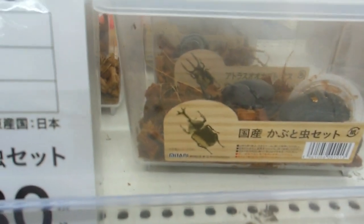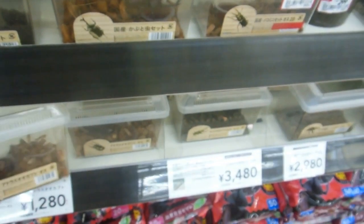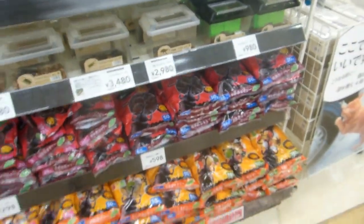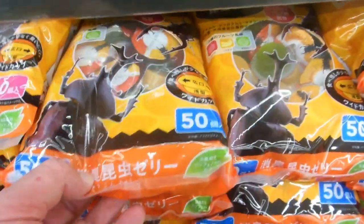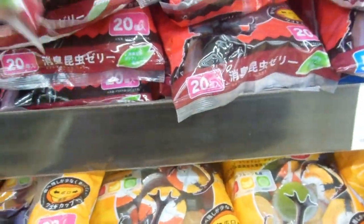Lots of them don't catch their own, which is why there's a big market for these. That's kabuto mushi — see that beetle there? It's got a little thing on the front of it that looks like a samurai's helmet, which is called a kabuto. So they call them kabuto mushi because that horn on top looks like a Japanese samurai's helmet.